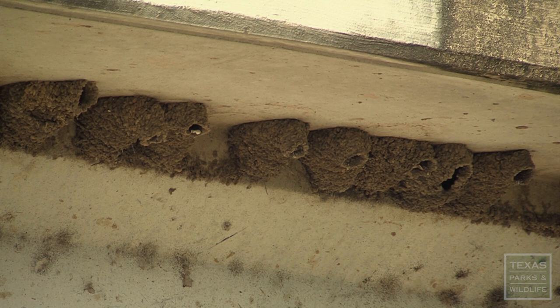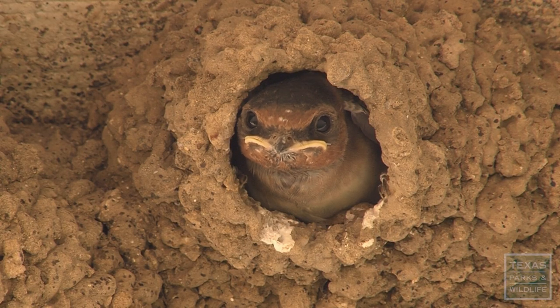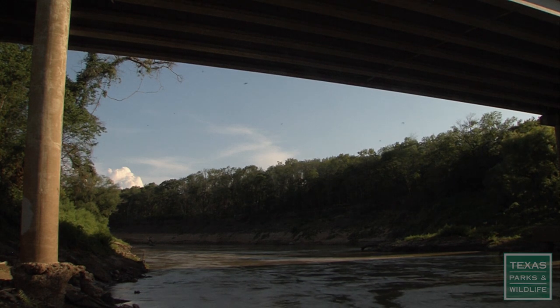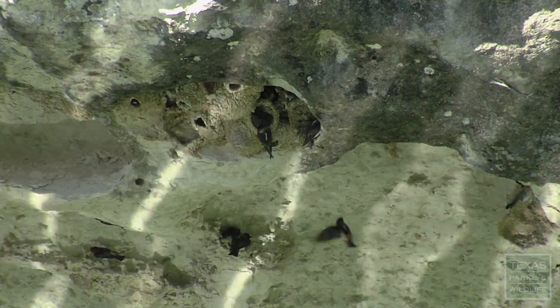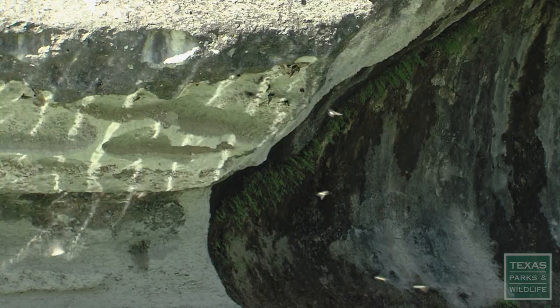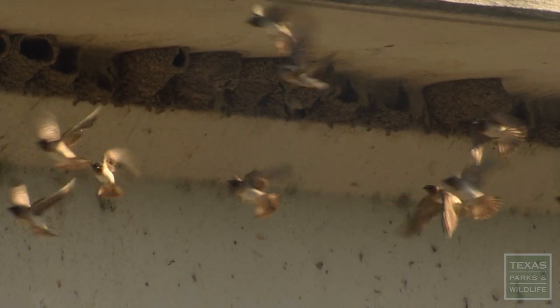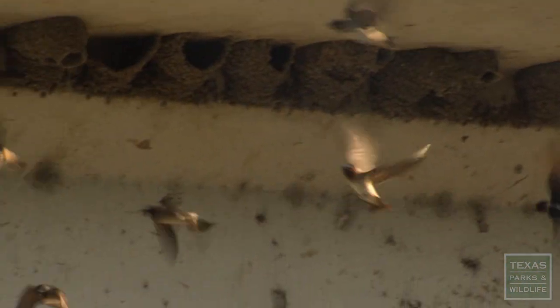Cliff swallows like to nest in a little mud house. They use mud and create a cup. Before there were bridges, cliff swallows nested on cliffs and still do. They are protected from the elements because they're underneath an overhang. By building bridges, we essentially recreated those conditions. Many of our bridges have really nice overhangs and these are conveniently located close to creeks or rivers.